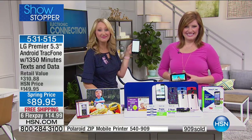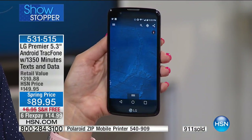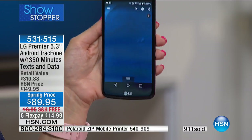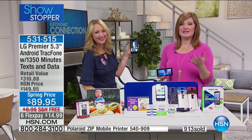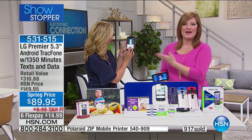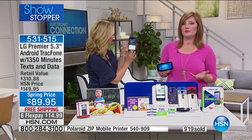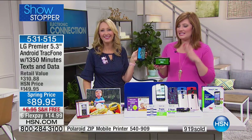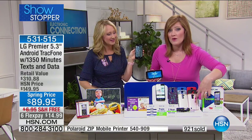Maddie is discovering new features on her phone — she didn't even know she had the Google microphone feature until we just showed it on air. That's what we love — even after you've made the purchase, it's always fun when our guest experts show us new things we can do with our electronics. Maddie, enjoy your TracFone — and we have almost a thousand already spoken for.